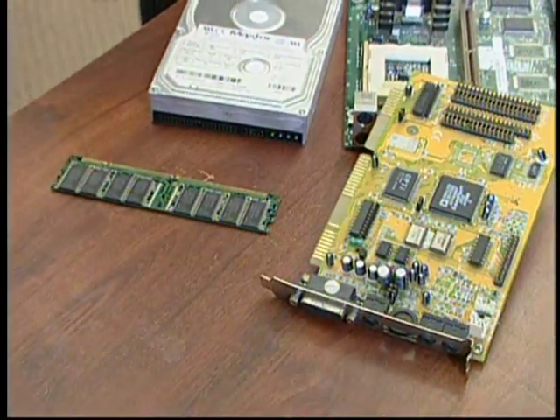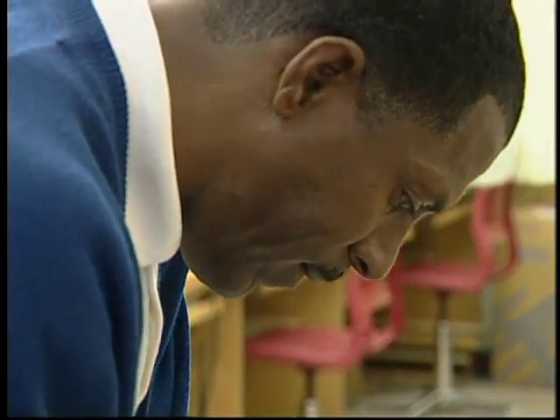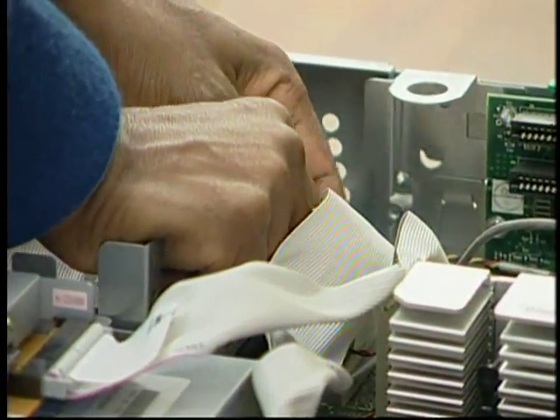A computer network technician will typically start doing basic configurations and maintenance of customer equipment. Over time, they can work all the way up to a chief technology officer position. The skills required are relatively basic — good communication, analytical, and troubleshooting skills, as well as a good understanding of financial background.